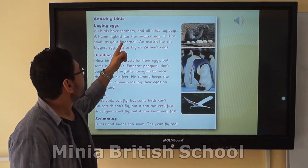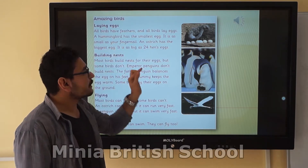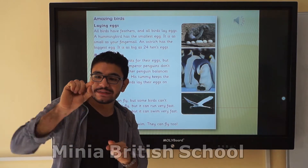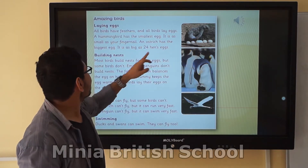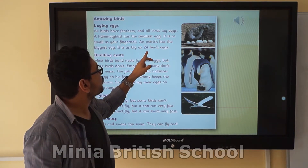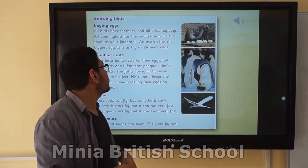A hummingbird has the smallest egg — it is as small as your fingernail. This part here, we call it a fingernail. An ostrich — this is an ostrich — has the biggest egg. It equals 24 hen eggs. So this is the ostrich with the biggest egg.